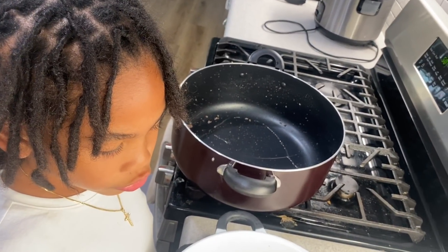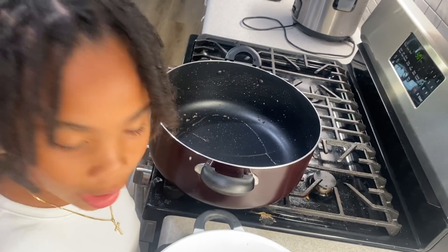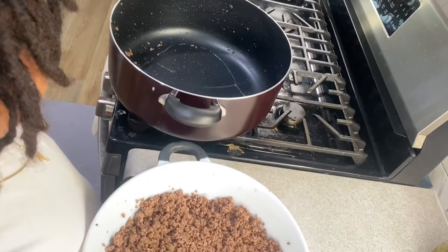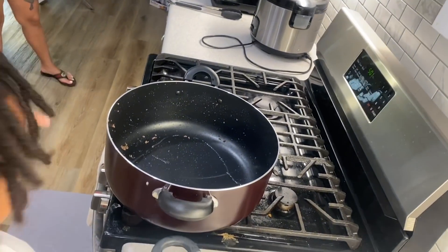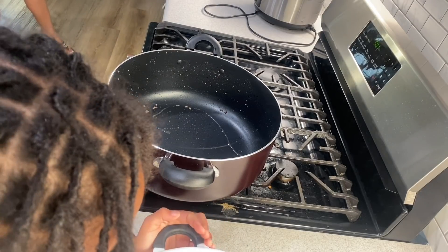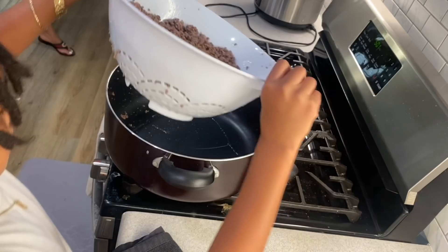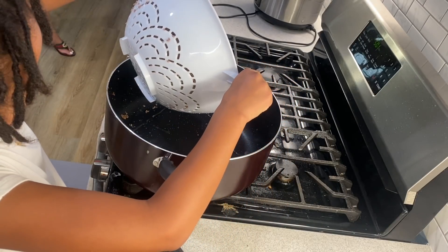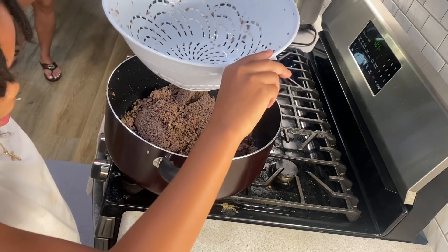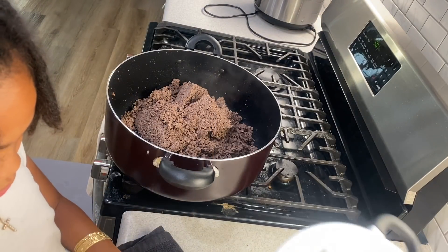Now that we drained the fat out of the ground beef, we're going to put it in the big bowl. The stove is not on anymore — we're done cooking. Basically you just cook the ground beef. Careful, because it's still hot. It just steamed the whole entire pot.